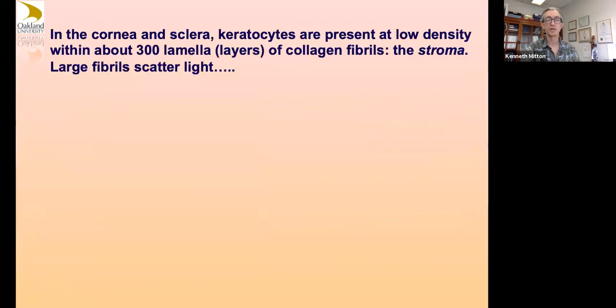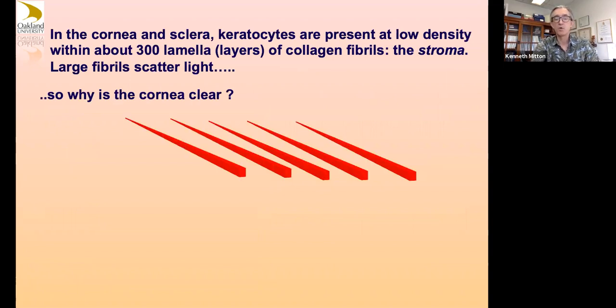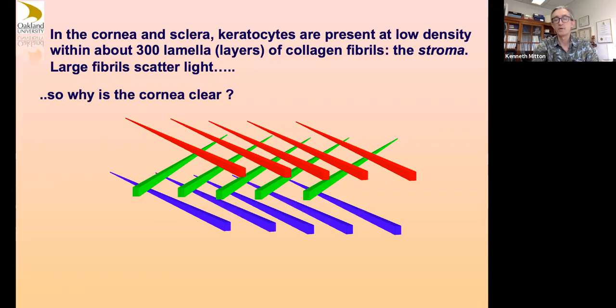The cornea and the sclera both have keratocytes and lots of collagen bundles — one is white and one is clear. Structurally if you pull them apart and analyze them they have the same components, but the reason the cornea is clear is that in the cornea these extracellular collagenous bundles are arranged in very parallel uniform arrangements, whereas in the white sclera they're all tangled up.